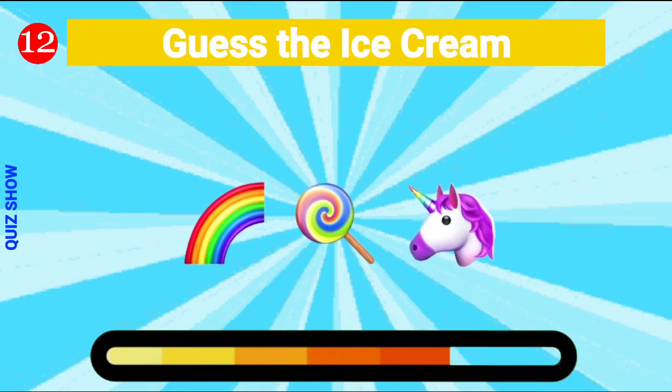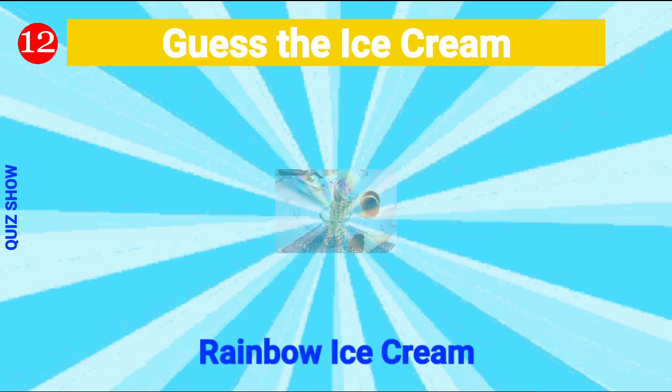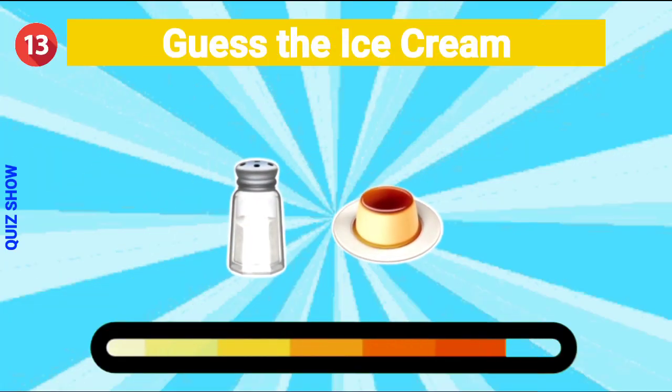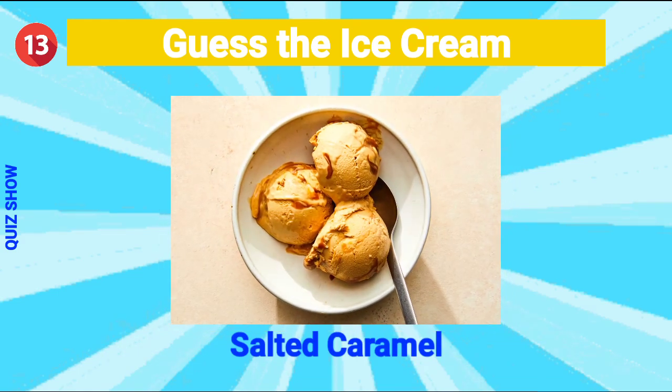Guess the ice cream — it's rainbow ice cream! Guess the ice cream — it's salted caramel ice cream!